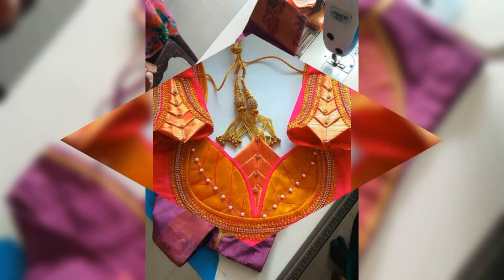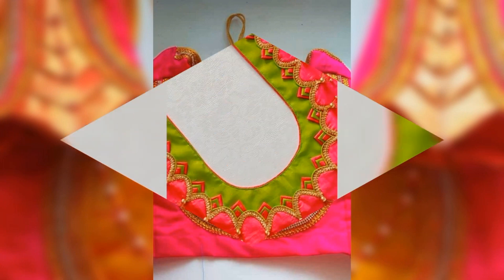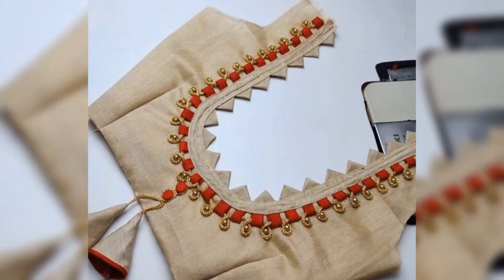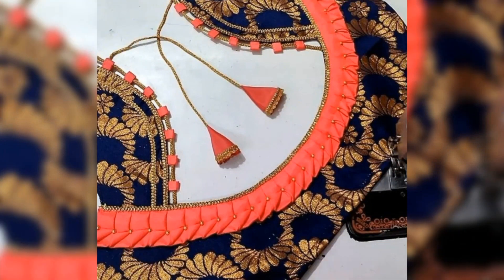I hope you like this and it will be useful because this season is going on and we have new clothes. You can stitch the blouse, so you can use a new look for this type of design. If you have a new look for this type of design, it will also be a beautiful look.